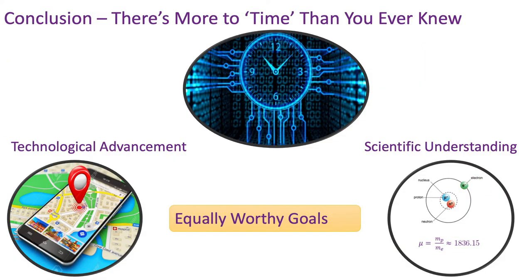In conclusion, there's more to time than you ever knew. The implications of accurate measurement of time can be seen in both technological advancement as well as an enhancement in our scientific understanding — and both are equally worthy goals in their own right. Thank you for your attention.